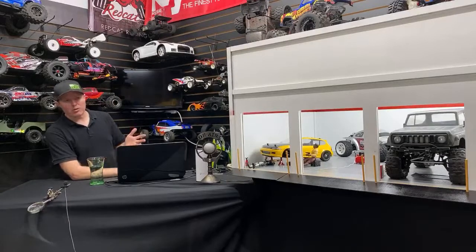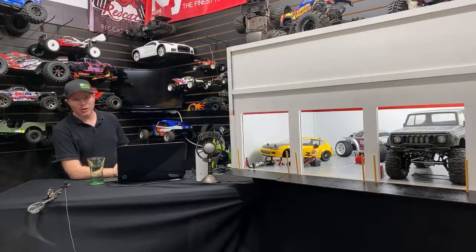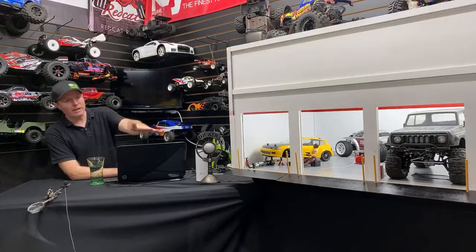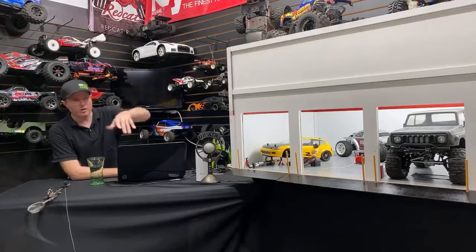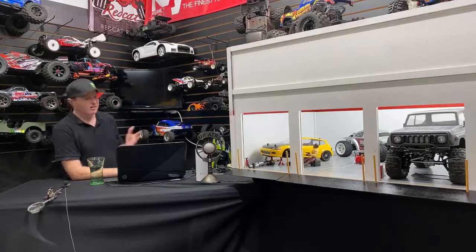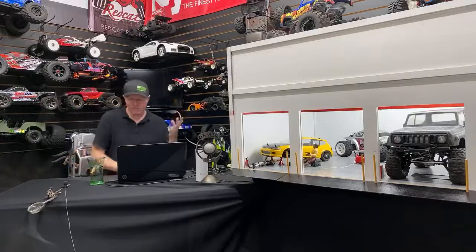It took my table — the table I used to have for doing videos and all that, this garage took it. I'm not sure how long I'm going to keep it set up like this, but for now that's what I'm going to do. I'd like to have, if I'm going to keep it, like a little ledge so I can have a couple cars sitting out in front of it. I might do some kind of little lip or something else eventually.